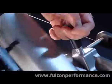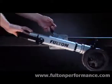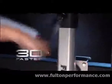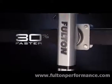A convenient pull pin with ergonomic grip makes it easy to swivel into position. The F2's lift speed is 30% faster than conventional jacks.